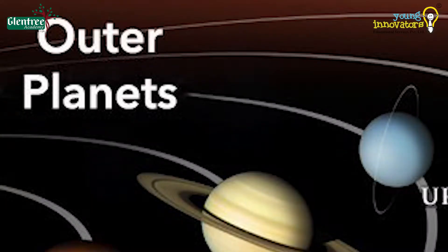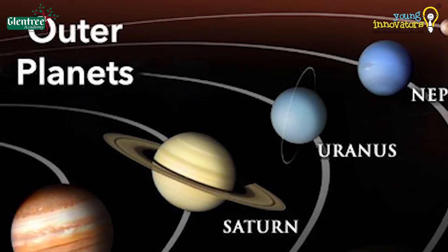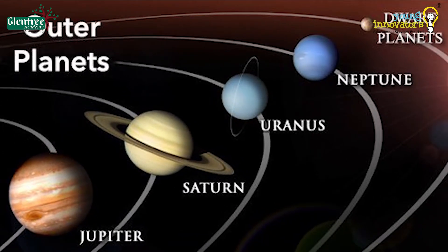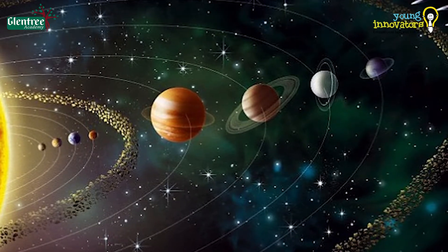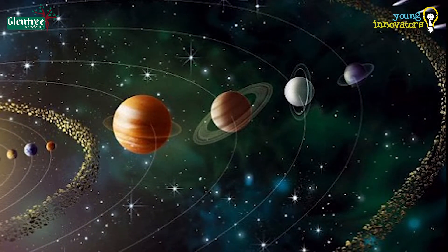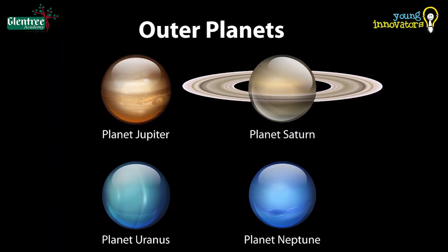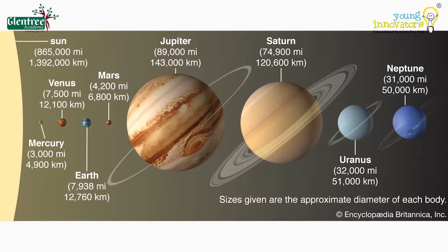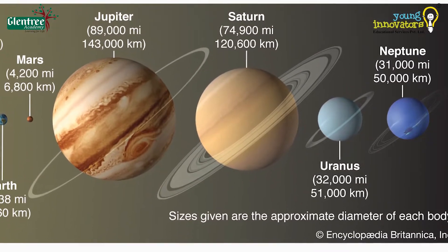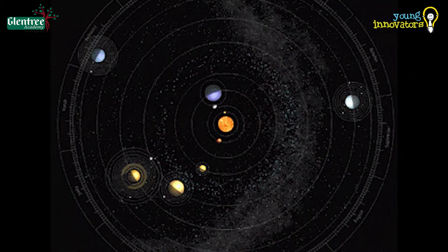So, in this video, we shall learn about outer planets and their few important characteristics. Planets which lie outside the asteroid belt are called outer planets. Outer planets are more beautiful and unique than the inner planets due to their gaseous atmosphere and rings around them. They also have many moons around them, unlike the inner planets.